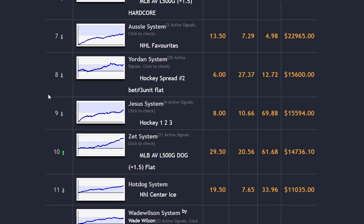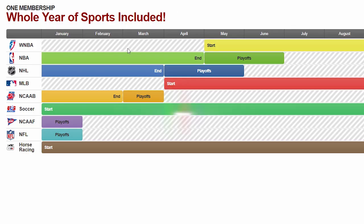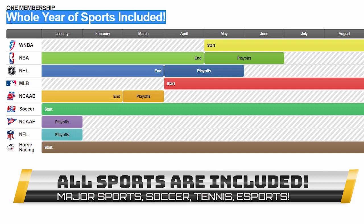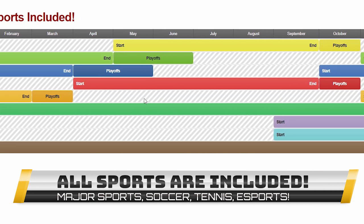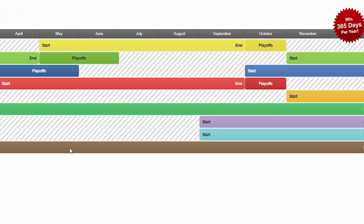Z-Code supports all kinds of sports all year round — from traditional baseball, basketball, hockey, and football, to great undercover systems like horse racing, soccer, and even college sports.